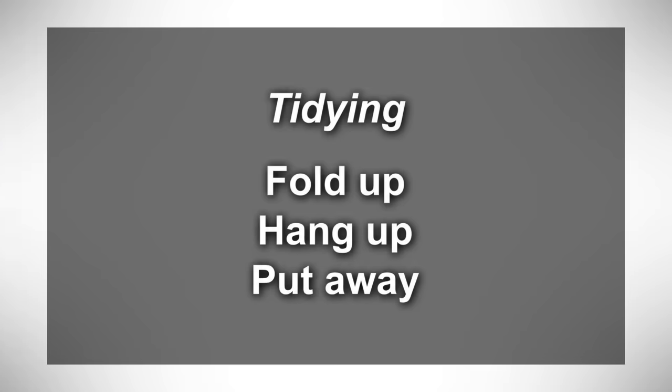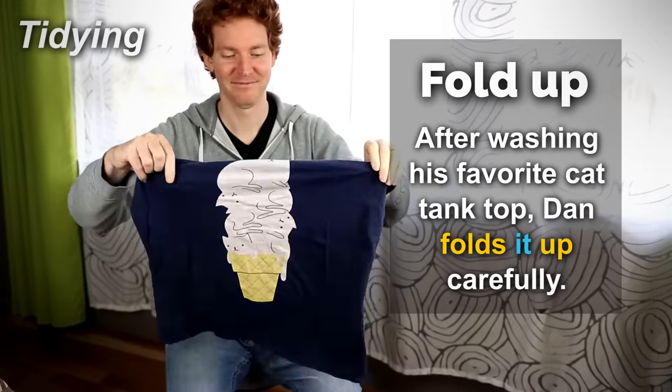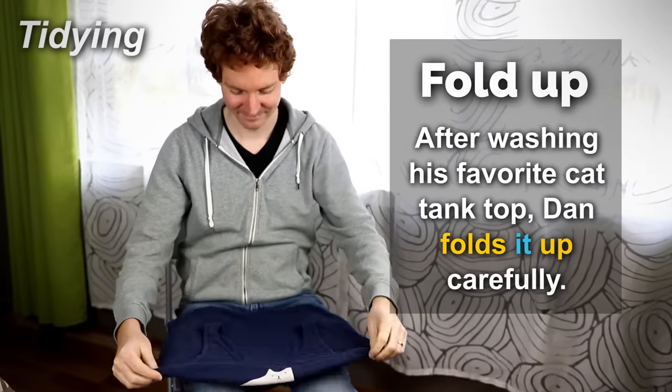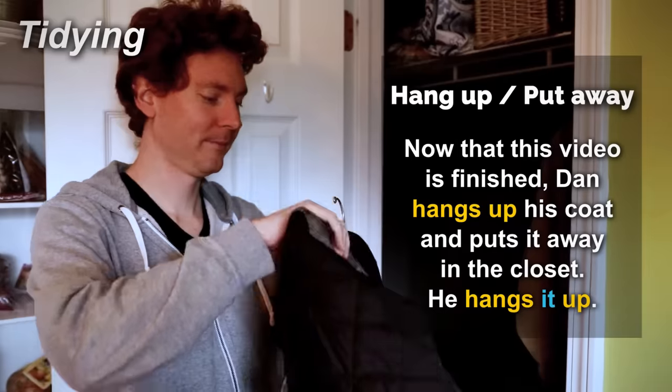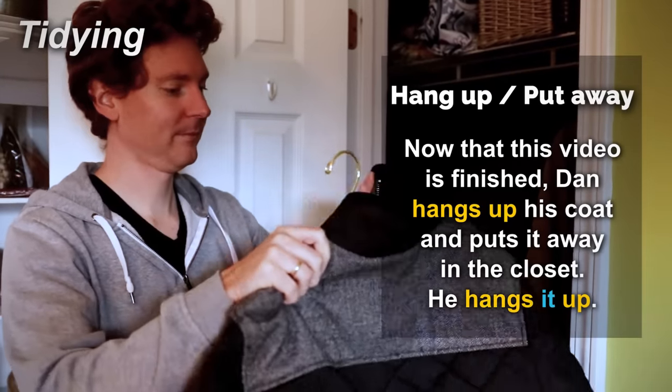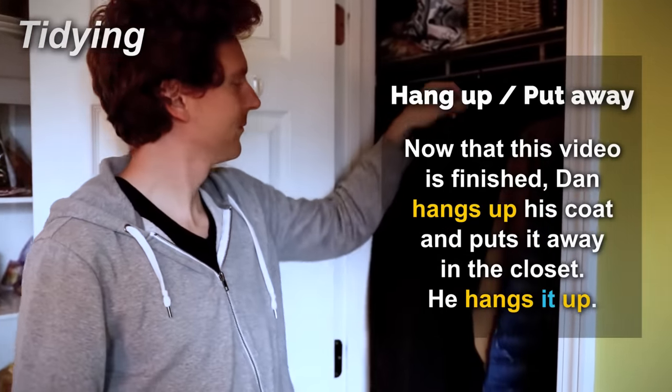Tidying — fold up, hang up, put away. After washing his favorite cat tank top, Dan folds it up carefully. Now that this video is finished, Dan hangs up his coat and puts it away in the closet. He hangs it up.